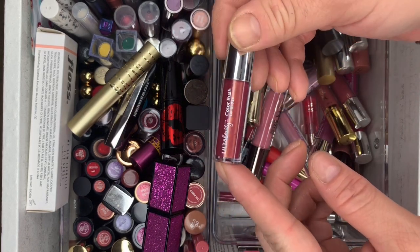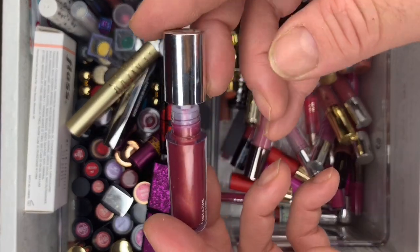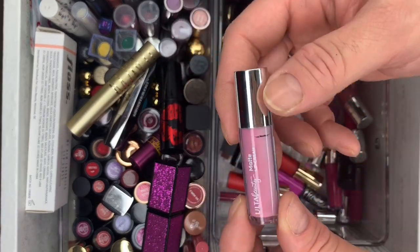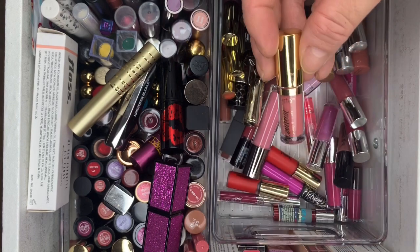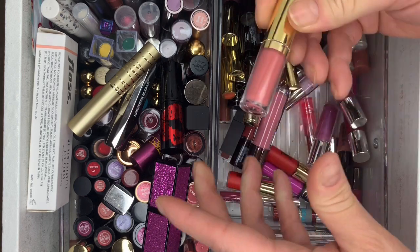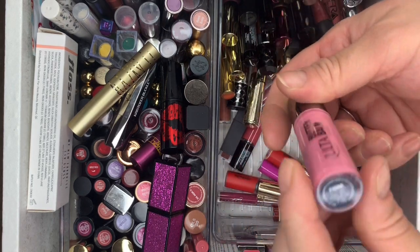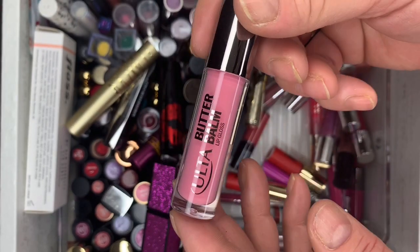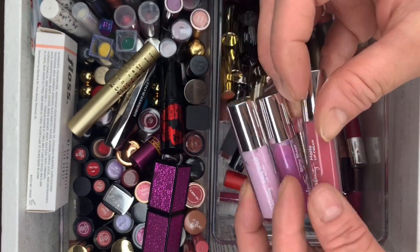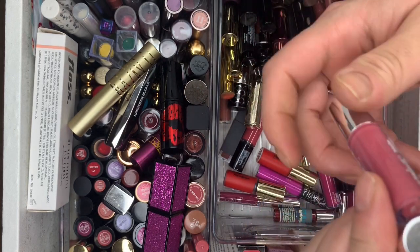Another Color Rush Lip Gloss — brand new. And another one from Ulta — getting rid of both. Then Tarte Tease Glossy Lip Paint — keeping this one. Butter Balm Lip Gloss in Fiona — never used it, brand new. And a Matte Lip Cream — never used this one either.